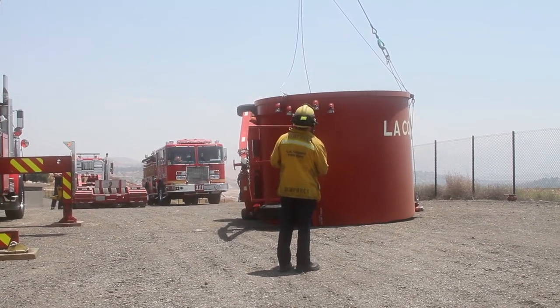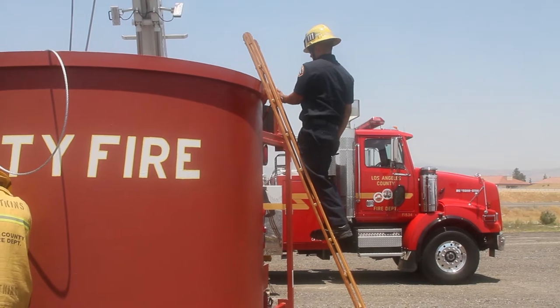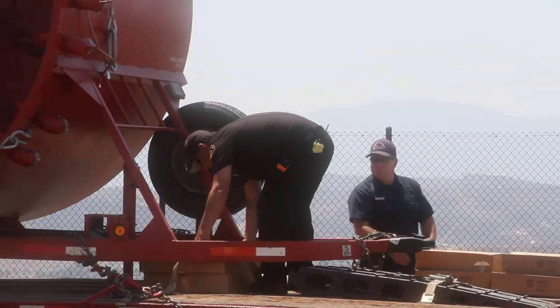This is a water tank that LA County Fire Department is adding to their equipment pool for this general area, to assist in any wildfire where our helicopters, our air operations, can load water immediately and get it right back to that fire as soon as possible.